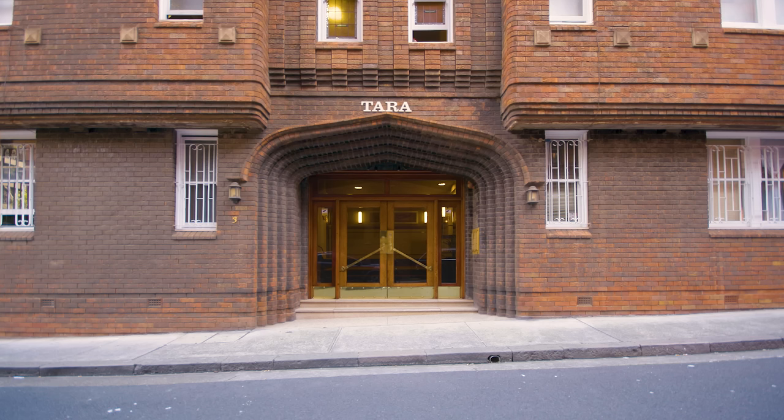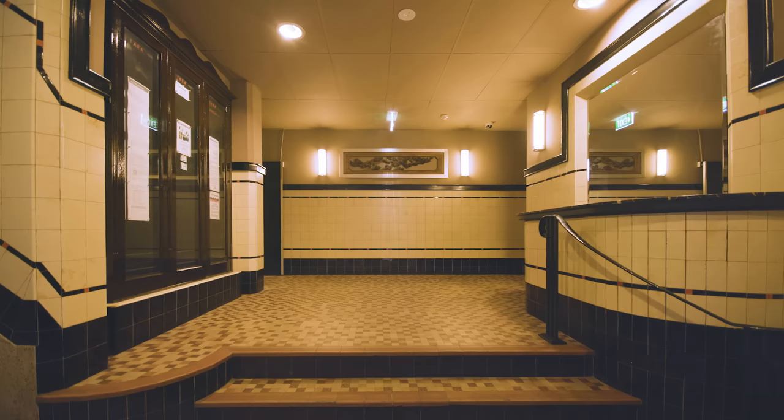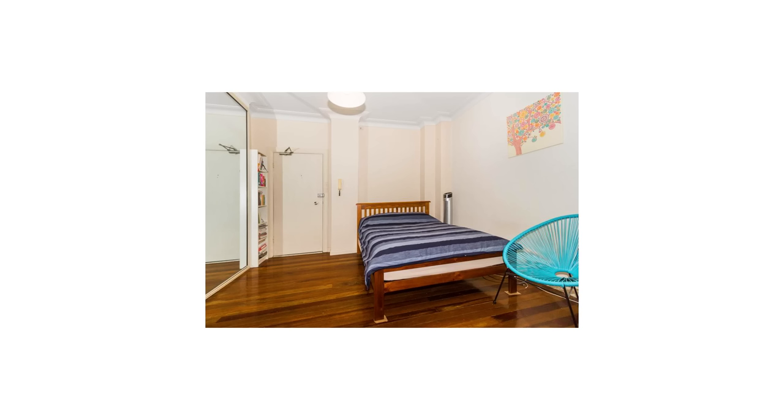Tara is a building completed in 1920 in the Art Deco style. This apartment is a 30 square meter space, and the layout exists primarily as it was.